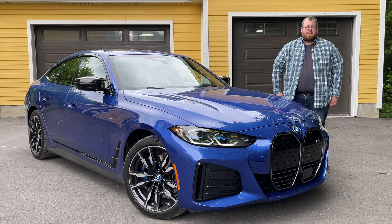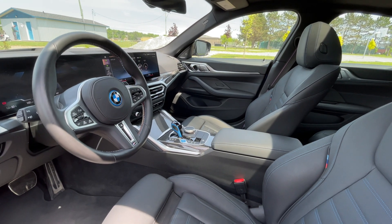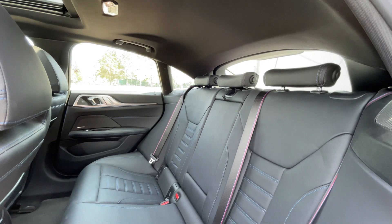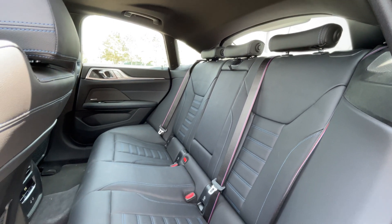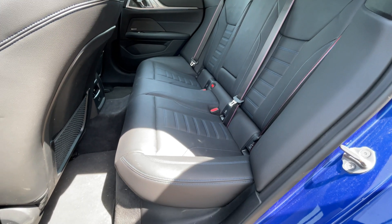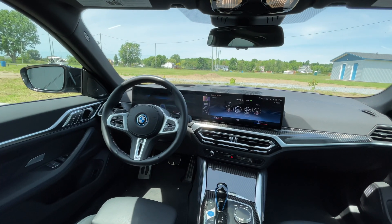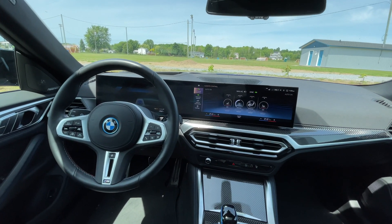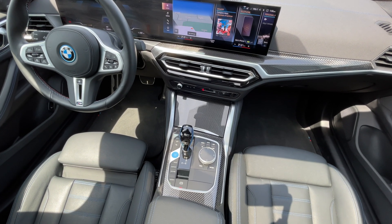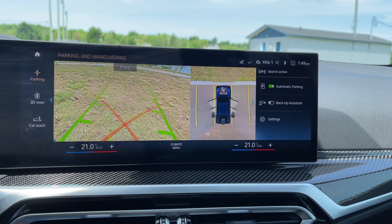Ours is finished in Portimao Blue Metallic paint. We have the black Vernasca leather inside with the blue contrast stitching, which is a nice accent to the blue trim that comes with BMW's electric vehicles. We also have the carbon fiber interior trim. The inside is very similar to any current BMW on the market, which is one of the reasons I like it — it feels familiar. But we are getting the first BMW curved display, with a 12.3-inch gauge cluster for the driver and a 14.9-inch infotainment system running BMW's latest iDrive 8, so you're getting the most up-to-date technology.